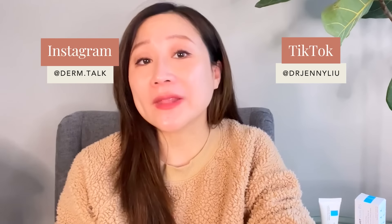I hope you found this review helpful. Comment below and let me know if you have tried this and what are your favorite ways of using Cicaplast Balm B5. If you have other products you'd like me to review, please comment below, and I'll see you guys next time. Thanks for watching!